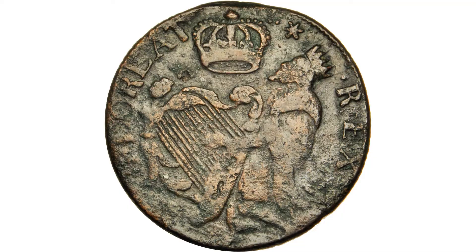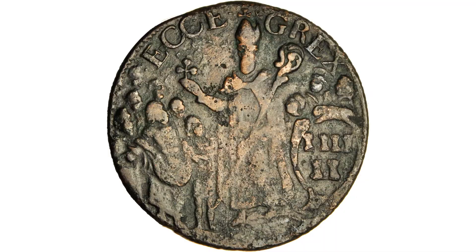I'm David Hall. I'm here with Dave Bowers. This is a St. Patrick's Farthing in silver. It's graded AU53 by PCGS and is exceptional for the grade in my opinion, and very attractive with outstanding eye appeal.